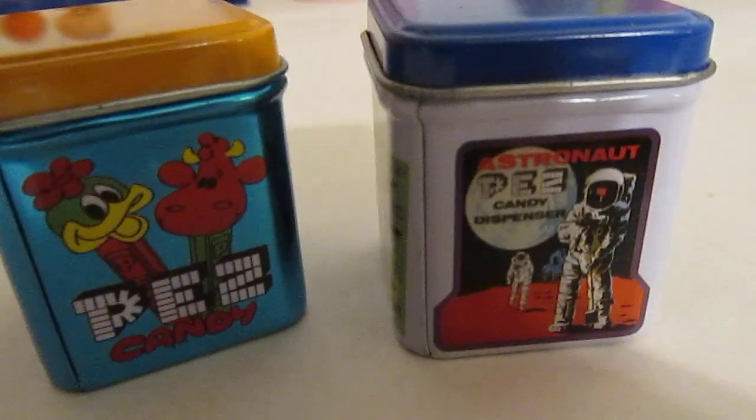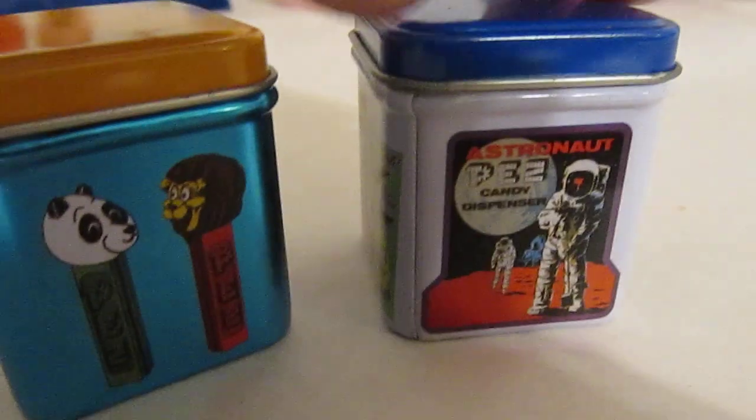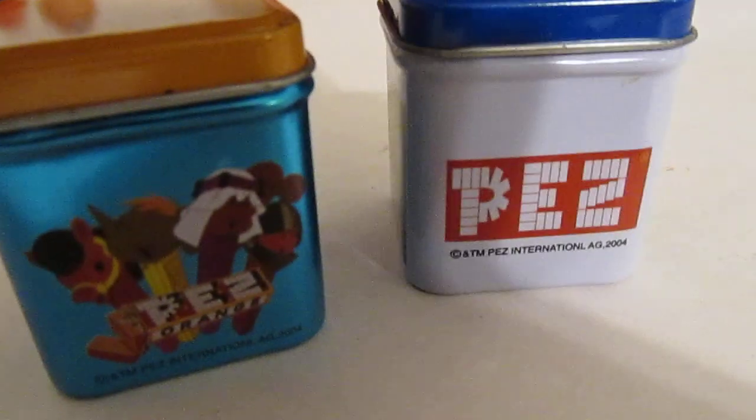What's really going on, Pez Collecting fans? Josh the Pez Guy here on the Pez Book Channel. Do me a favor — leave me your questions, your comments, perhaps your concerns, any and everything down below.